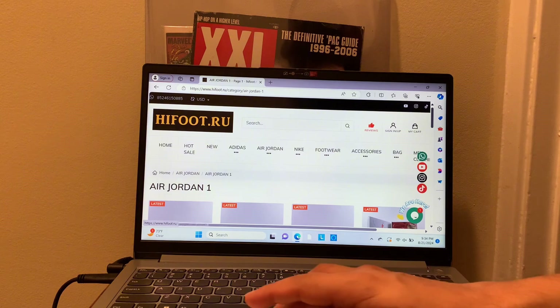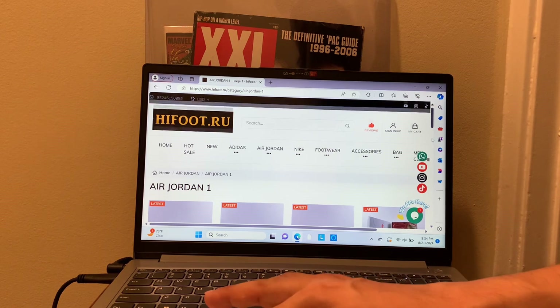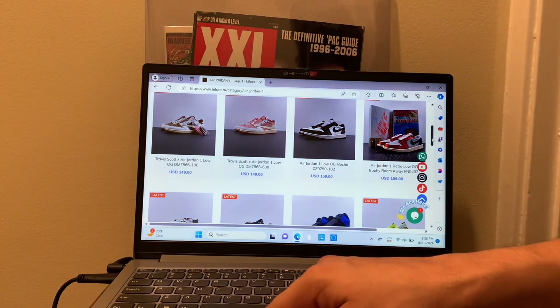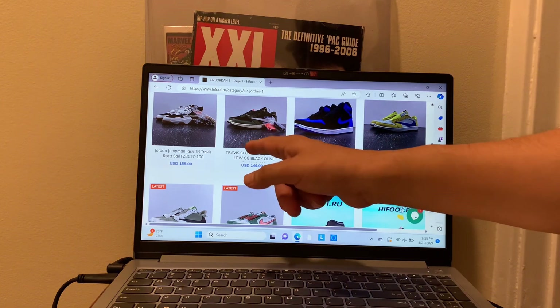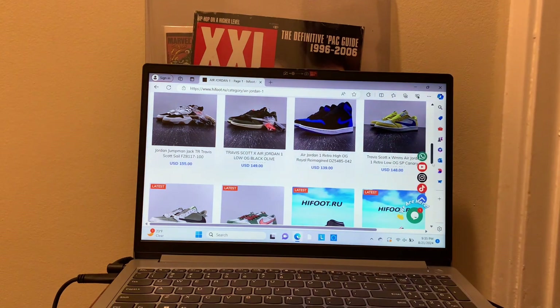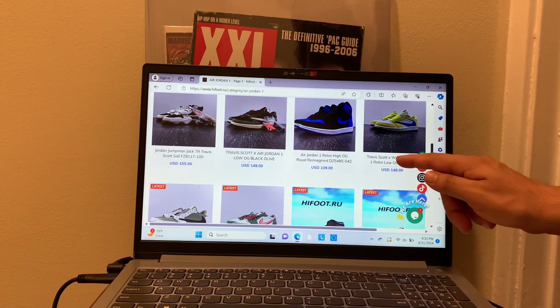They didn't send me a sample of what they work with, but it's top quality — somewhat similar to what I'm going to show you as an example. They have all these Jordans on the site: Trophy Room, Lows, Mochas, High Tops, Royal Reimagined — I actually have the authentic of those — and Travis Scott Jumpman Jacks. But the one I'm going to show you as a sample of what you'll likely get is the Travis Scott women's Air Jordan Retro Low OG SP Canary.